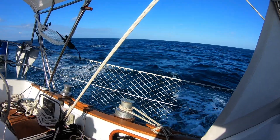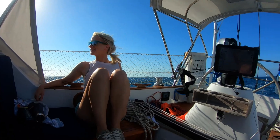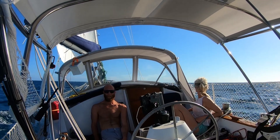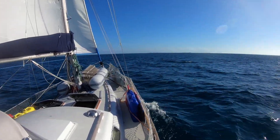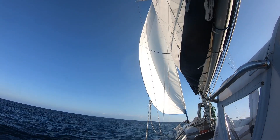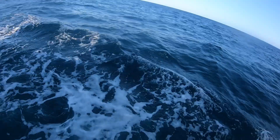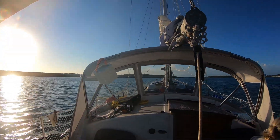We got some wind today. We've got one reef in the main and the headsail pretty reefed down. We're doing six to seven knots heading to Hoffman Island.